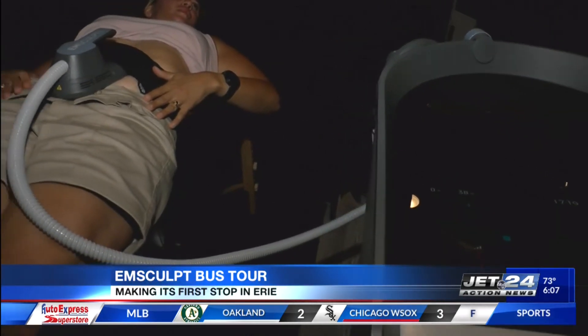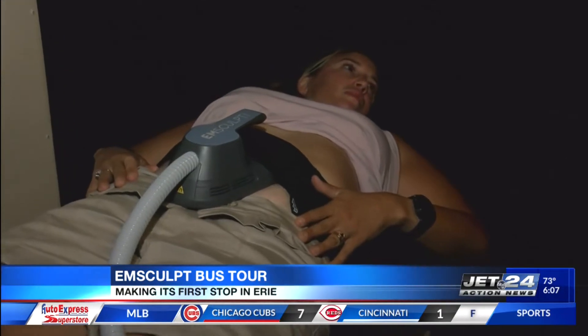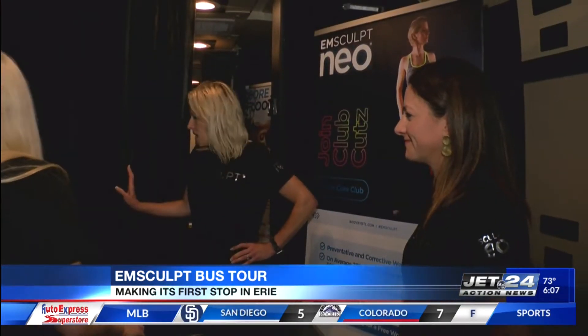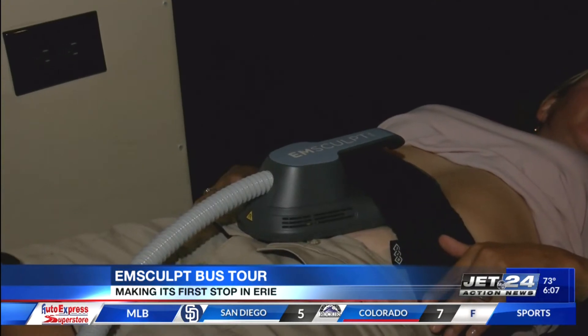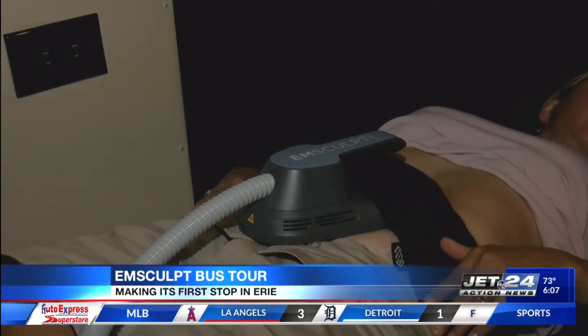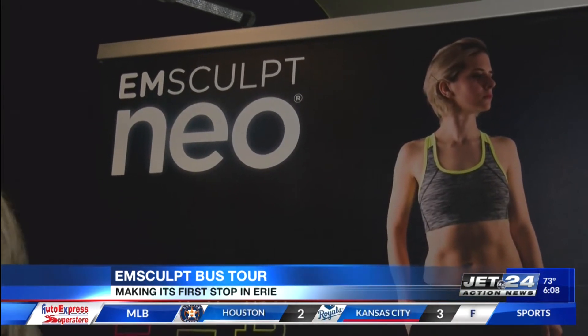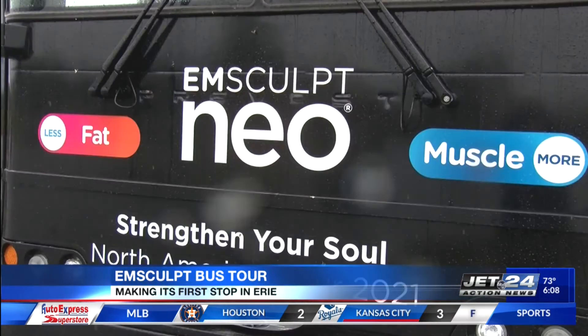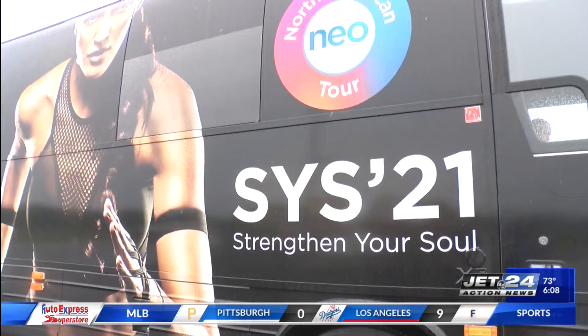EMSculpt Neo is a non-invasive body shaping procedure that uses radio frequency heating for fat reduction and high intensity focused electromagnetic energy for muscle strengthening and toning. The focused electromagnetic energy makes muscles contract 24,000 times in a 30-minute session, while the radio frequency heats the fat on your body, essentially melting the fat off.